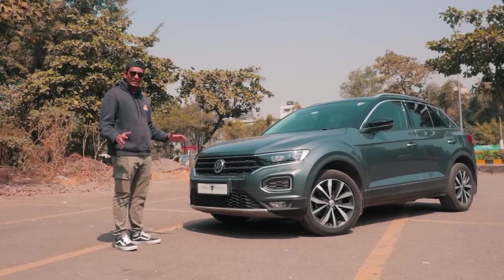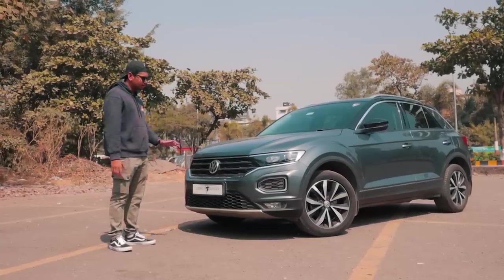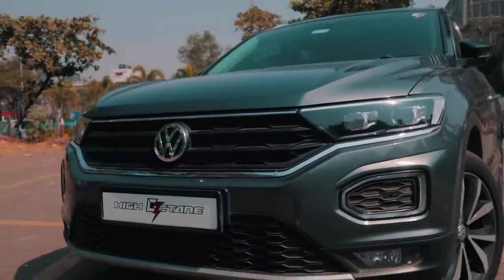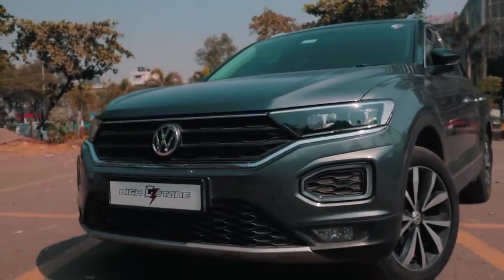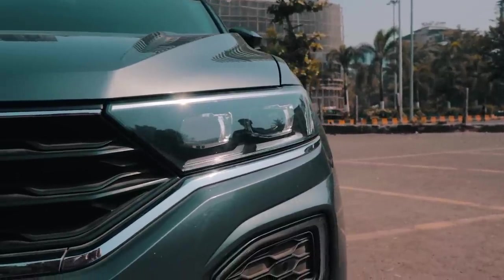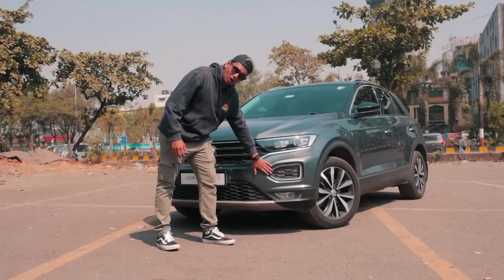You don't get the T-Roc in India anymore — it's a very limited car, so even buying it in the used car market is very difficult. At the front, it kind of looks like the Taigun, but I would say the Taigun is inspired by the T-Roc, especially with this grille and the way the headlights are shaped. The DRLs are not inside the headlight; they're on the bumper.